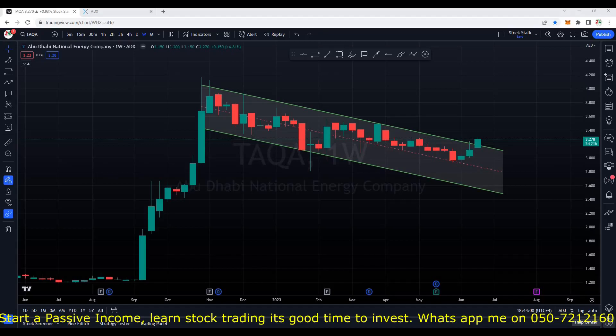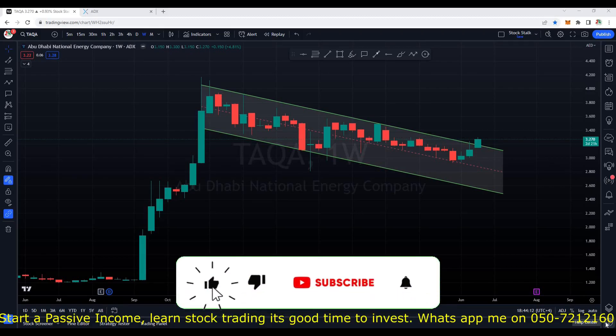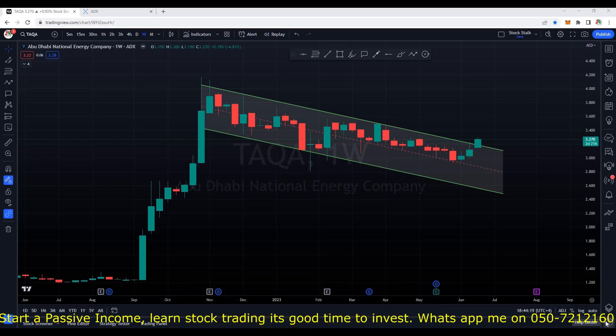Hello stock stockers, welcome back to the channel. After a long time I have an update on Taka, but before I proceed with this video, if you are new to this channel subscribe for regular updates on Dubai and Abu Dhabi stock market, also turn on the notification so that you get notified whenever I post my videos so that you don't miss out on any opportunities in the market.